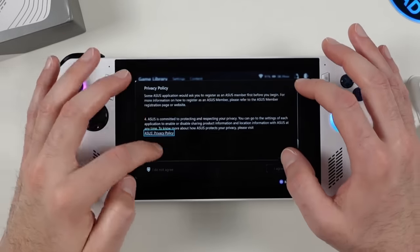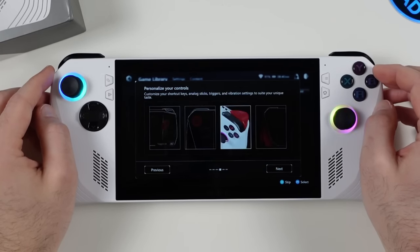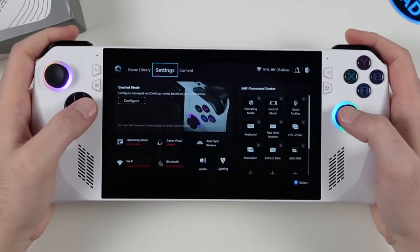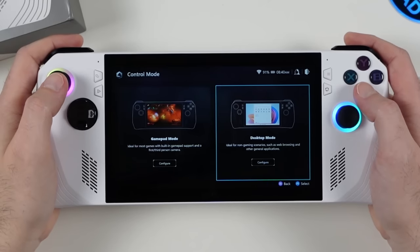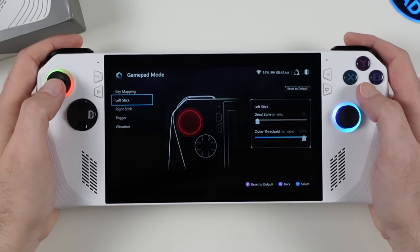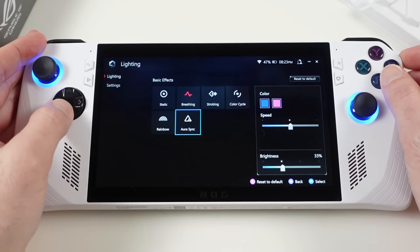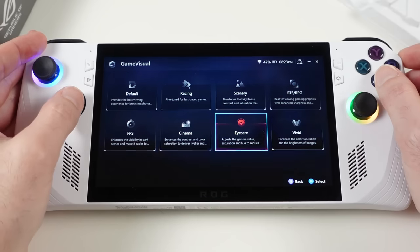Armory Crate serves as your all-in-one hub and game launcher. In the settings tab under Control Mode you can configure gamepad and desktop modes, set up key mapping, adjust analog stick dead zones, vibration intensity, and trigger response. You can also adjust Wi-Fi/Bluetooth settings, tweak RGB lighting around the analog sticks, and use Game Visual presets that adjust display properties for different game genres like first-person shooters or racing games.